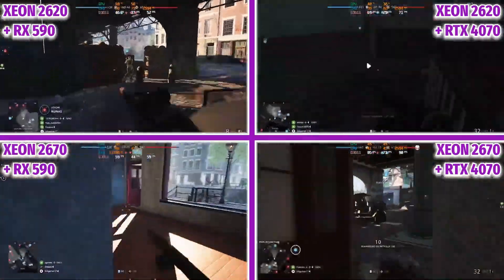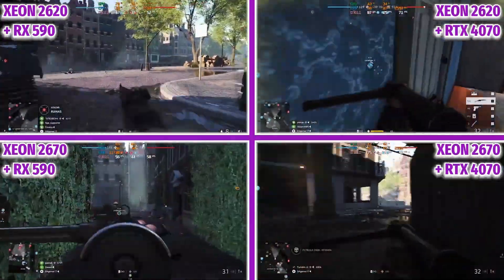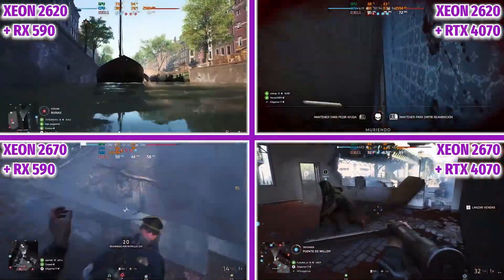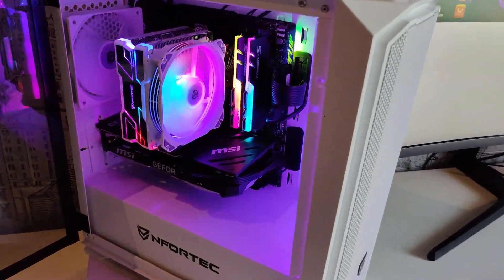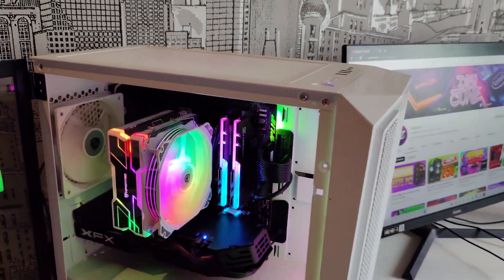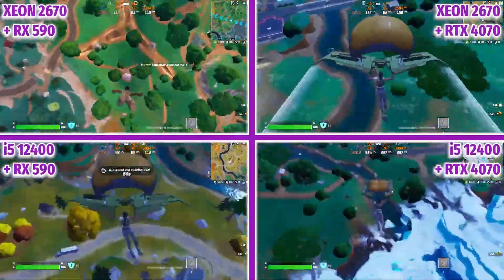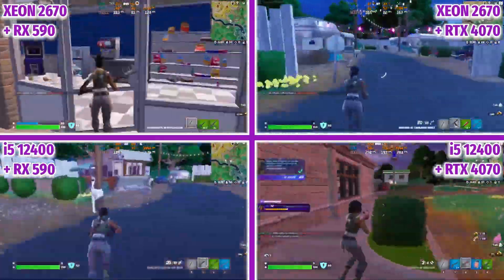We are going to add a third processor to the test: the i5-12400, the one used in my personal computer. It is a processor for a home PC with 6 cores and 12 threads, with clearly faster frequencies exceeding 4 GHz as turbo frequency, while the Xeons were running at about 2.6 GHz during the tests. If we run Fortnite again with the same configuration, we see something very interesting: a huge improvement when pairing the RTX 4070 with the i5-12400. Meanwhile, the RX 590 pulls even more performance when accompanied by the 12-core Xeon processor.